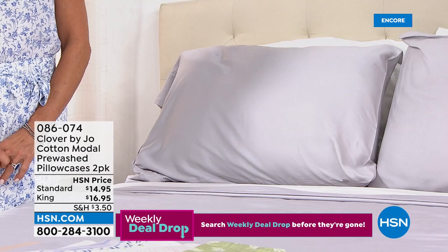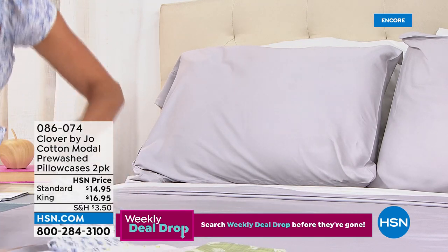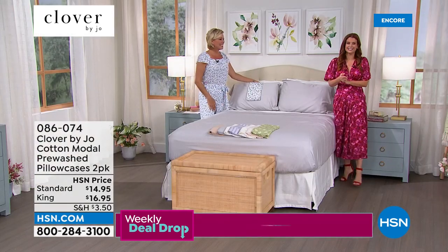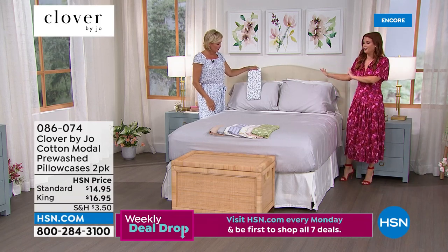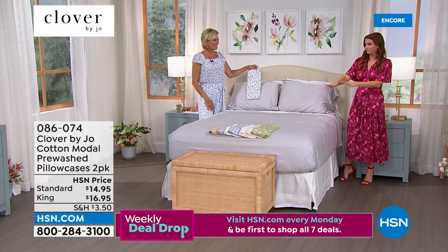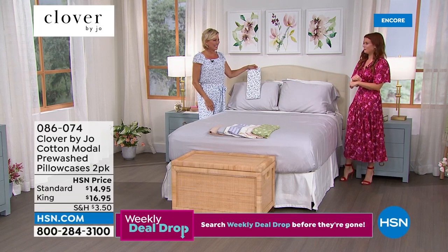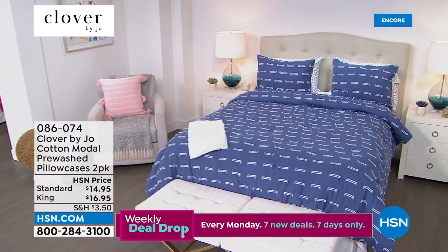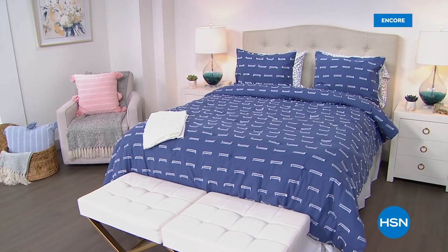What I love about the extra pillowcases is that if you're a little afraid to take the full plunge, dip your toe in with the extra pillowcases. All of our solid sheets work so beautifully with all of our patterns and prints. So if you want to have a little fun but you're not so sure, buy that extra pillowcase set.